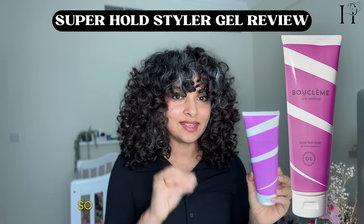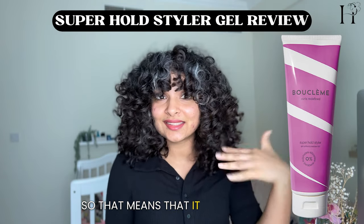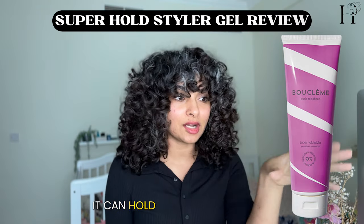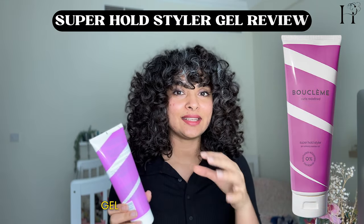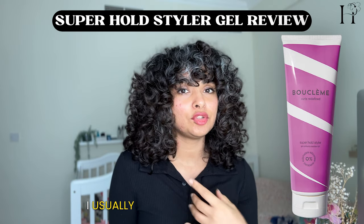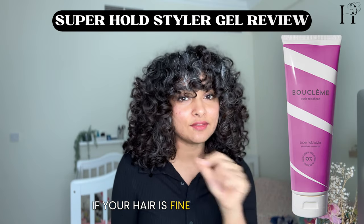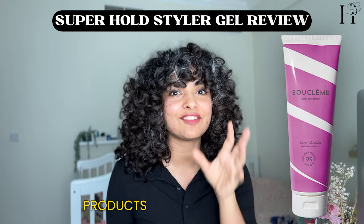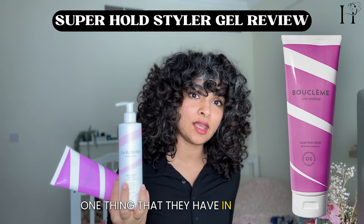The last layer I'm using from Booklemme is their Superfold Styler gel. As the name suggests, this one has hard hold, meaning the style it gives you on day one can hold for a couple more days and preserve your styling longer. What I like about this gel is that it has a lot of oils — those are the kinds of products I usually go for during the winter time, and also because I have thick coarse hair. If your hair is fine and wavy and doesn't like oils, then you don't want to use products filled with oils.